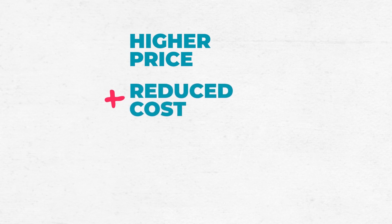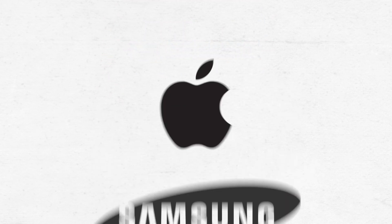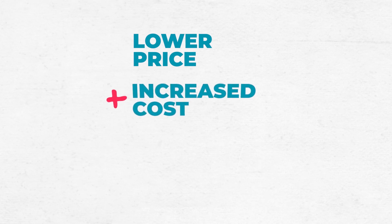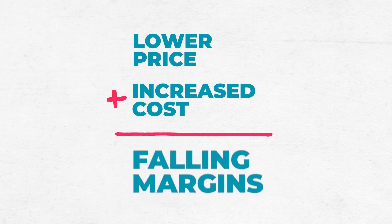If you can increase the price you're charging for iPhones and reduce the cost of ingredients — maybe by sourcing those ingredients in other countries, as an example — then you can really boost your gross margin even more. On the other hand, if you have competitors like what Samsung is to Apple, you may have to lower your prices to be competitive, and you may also have to compete for ingredients, which could drive your cost of sales up, and both of these actions combined would lower your gross margin.